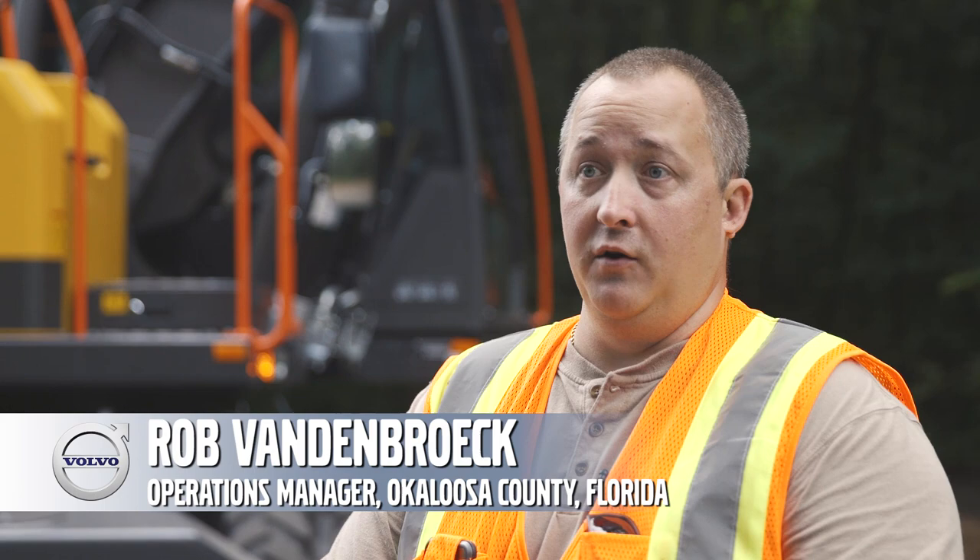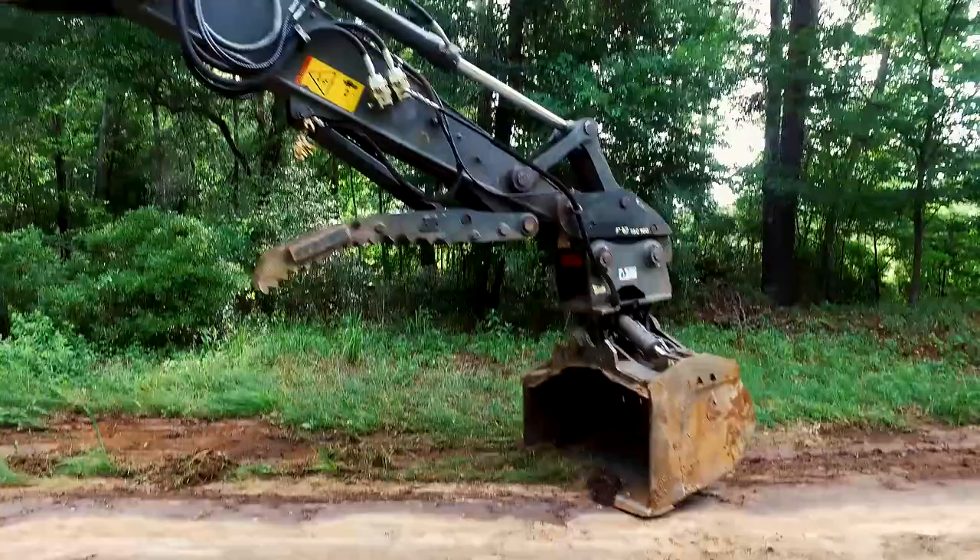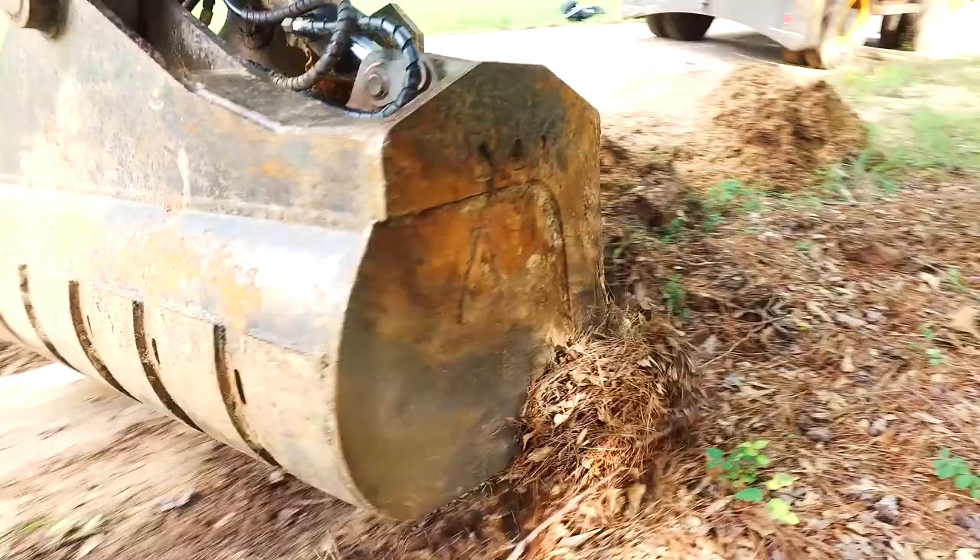If I'm going to go out to a project and I'm not going to tear up the road, the curbing, or the sidewalk because I'm working on a wheeled excavator, then from a project perspective, that's saving me money. And it's saving the taxpayers money.